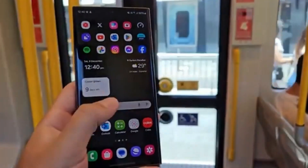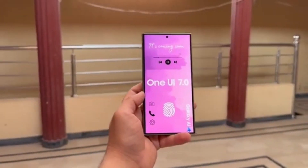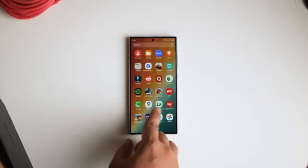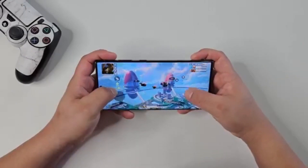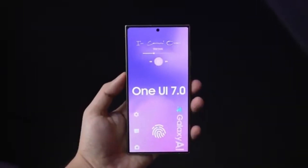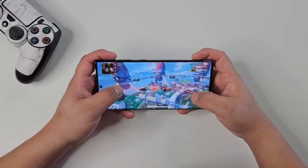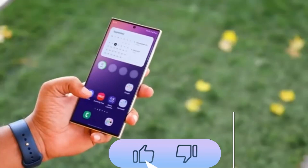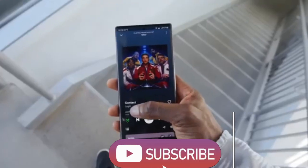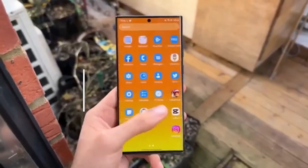That's all for today's update on Android 15 and Samsung's One UI 7.0. If you're excited about these upcoming features, or if you're waiting for the beta release like the rest of us, let me know in the comments below. As always, if you enjoyed this video, make sure to give it a thumbs up, and don't forget to subscribe to DropTech for more updates on the latest tech news. I'll see you all in the next video — peace out.